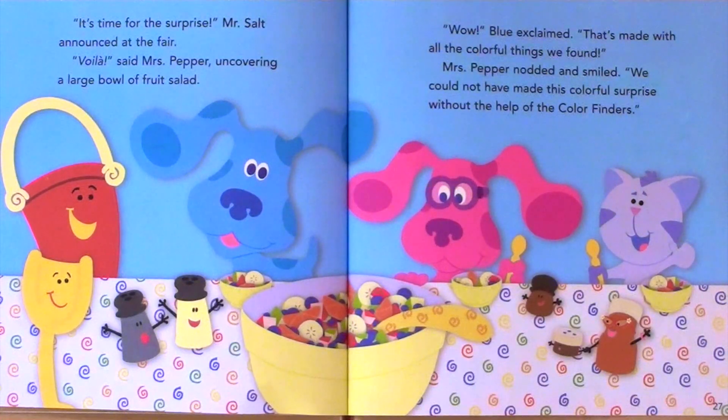It's time for the surprise, Mr. Salt announced at the fair. Voila, said Mrs. Pepper, uncovering a large bowl of fruit salad. Wow, Blue exclaimed. That's made with all the colorful things we found. Mrs. Pepper nodded and smiled.